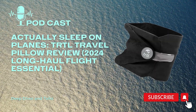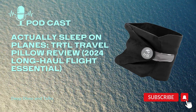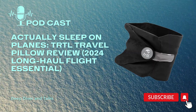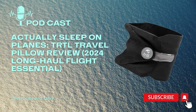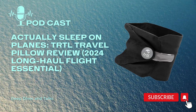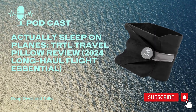Think about those long road trips — this thing could be a lifesaver. The reviews are pretty promising: a lot of people say it's helped them get better sleep, less neck strain, and even reduced jet lag. There's actually some science behind it — the way it supports your neck can improve circulation, which could theoretically help with jet lag.